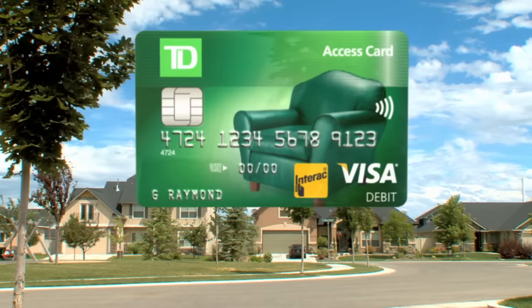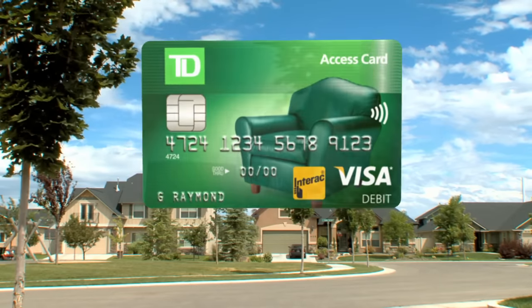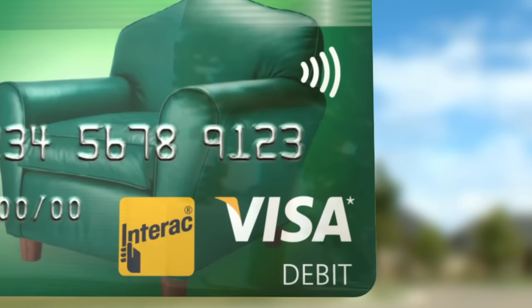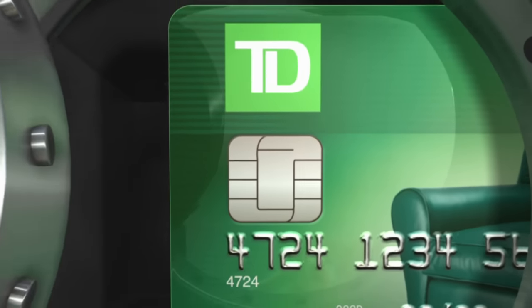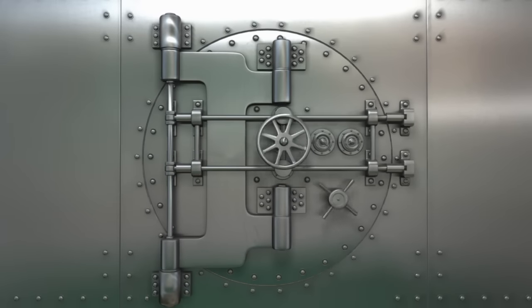While you can use your new card just like your old one to make debit purchases and access your bank accounts, the Visa and contactless symbols mean you can pay in more ways with your money. With the security of chip technology and Verified by Visa, you can safely and confidently make debit payments directly from your TD bank accounts, whenever and however you shop.